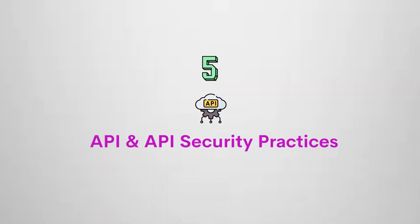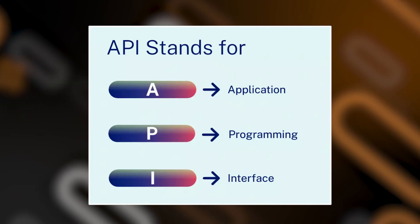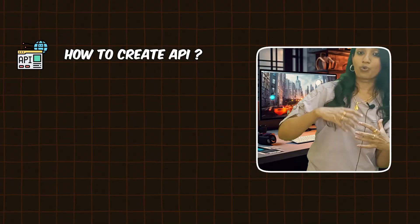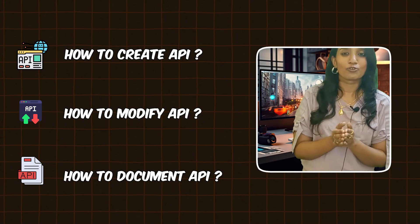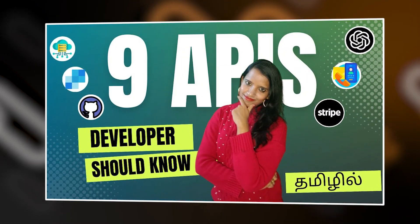Number five — APIs and API security practices. API stands for Application Programming Interface — it's a method by which software systems interact with each other. You need to know how to create an API, how to modify an API, and how to document an API properly. There is a dedicated video on our channel about APIs — if you haven't checked it, go check it right away.